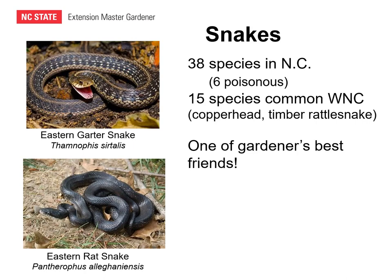At least in my yard and neighborhood, the two snakes I see most commonly are the eastern garter snake and the eastern rat snake. Even though snakes in the garden and landscape often cause concern, they're one of the gardener's best friends. Both the garter snake and the rat snake can be very helpful in keeping rat, mice, vole, and rabbit populations in check.